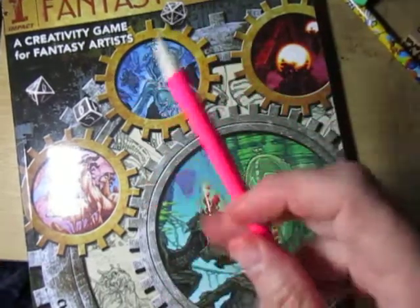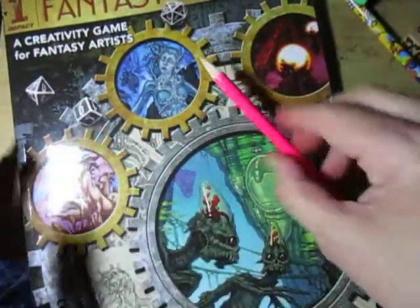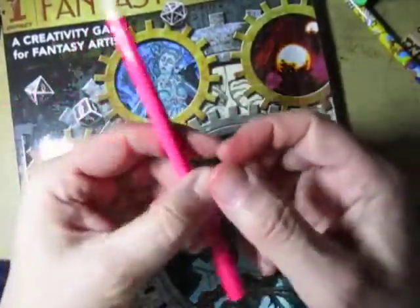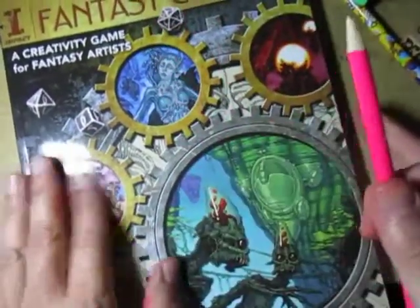One thing I want to touch on: they need to stop making pencils that just roll everywhere and piss you off, because they always roll onto the ground. Why make them round? Once these are done I'm gonna be so happy — good riddance to rolling pencils. Anyway, this is an interesting book.